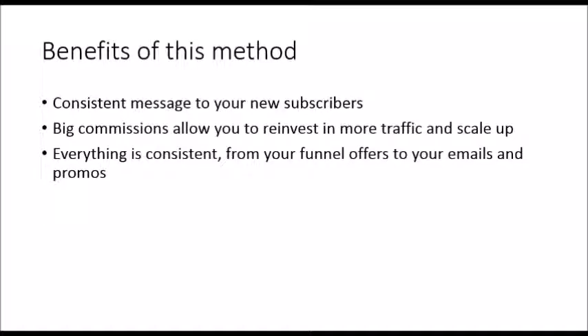The benefit of this method is that you're sending a consistent message every day to your new subscribers during that first week they join your list. You may feel like you're spamming them, but what you're doing is educating your new subscribers about the offer and giving them more information to process — because it usually takes an average of seven messages for someone to commit to buying something.